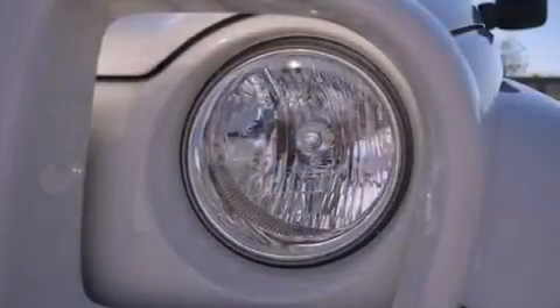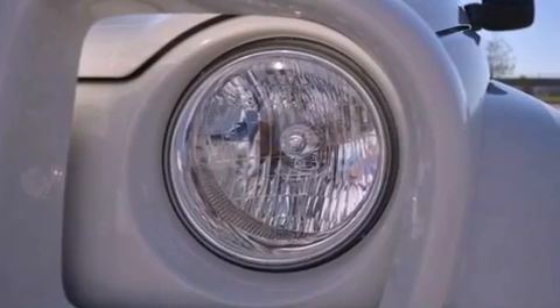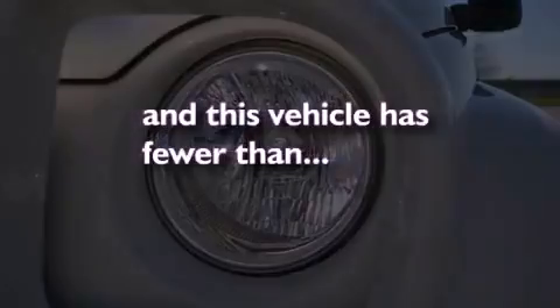Additional features include halogen headlights, speed-sensitive power door locks, and this vehicle has fewer than 32,000 miles on the odometer.